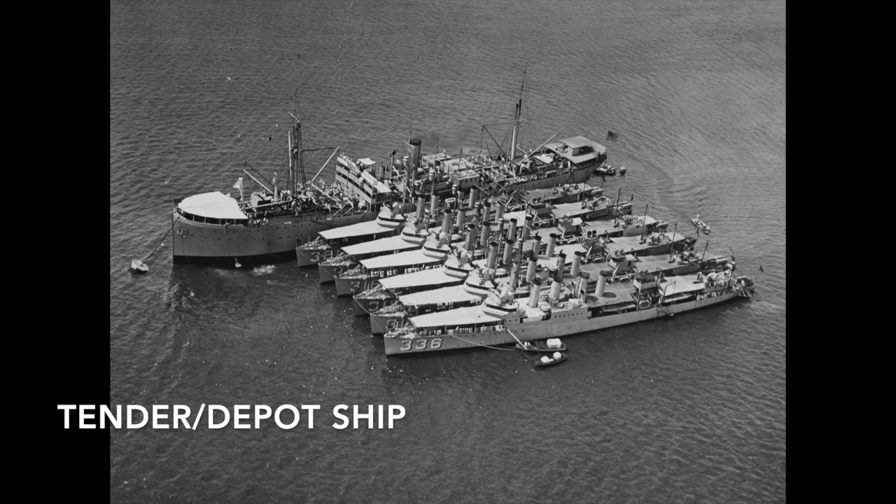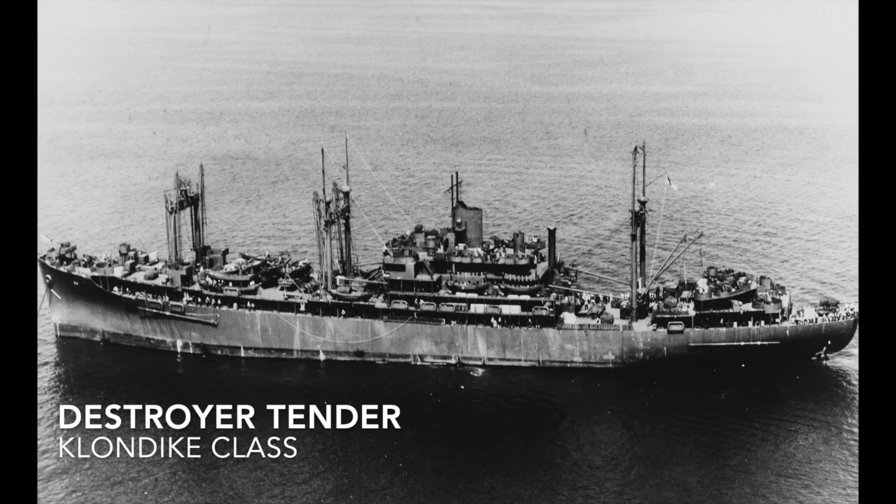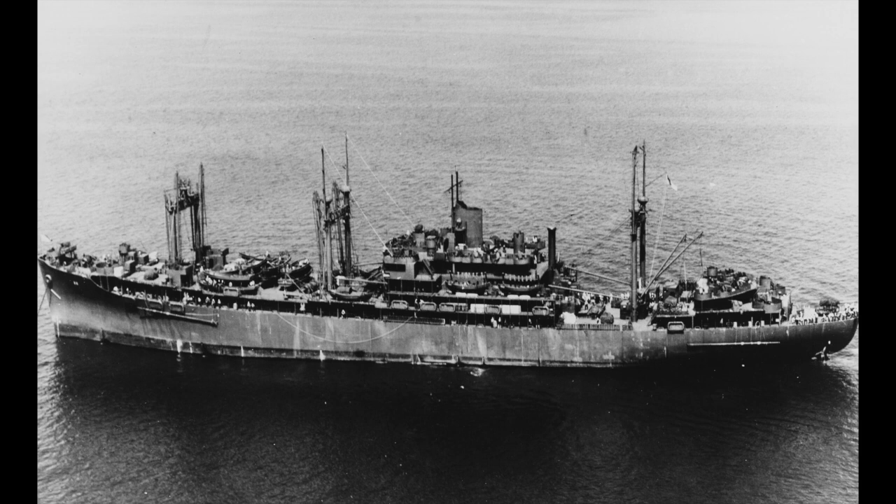Tenders and Depot ships are vessels designed to service other vessels. The maintenance aircraft carrier is kind of an aircraft carrier tender. Destroyer tenders are auxiliary ships designed to provide maintenance to a destroyer flotilla or other small ships that may need repair or resupply — the Klondike class is an example.